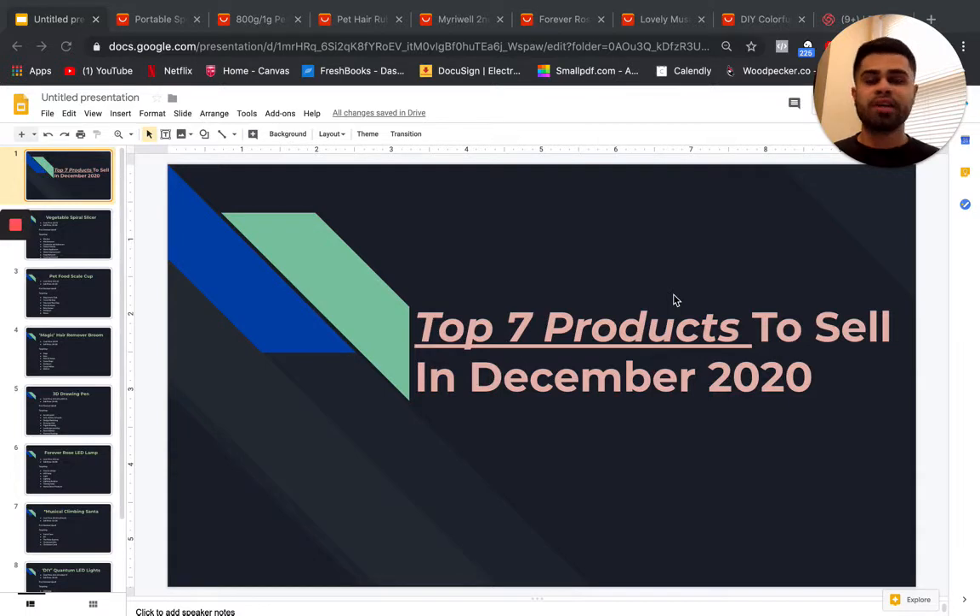Today I'm going to be revealing seven products to sell for your online dropshipping stores in December 2020. We're currently in Q4 — these last three or four months are massive for ecommerce business owners. Even though Thanksgiving, Black Friday, Cyber Monday, Green Monday, and Halloween have passed, it's still very possible to get traction on certain products, especially since we're still in the beginning of December and Christmas is still left, so people are still very actively shopping online.